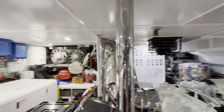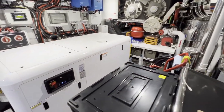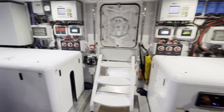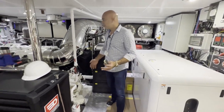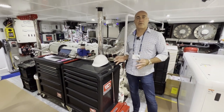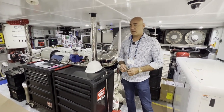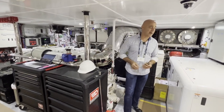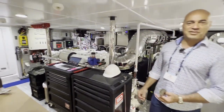We have power generation from these massive generators, and frequency converters where you can plug this boat in anywhere in the world regardless of their electrical system. We have controls for pretty much most systems of the boat right from this engine room — backups to backups and override systems in case something happens, which of course it won't because we have a great engineer on board.